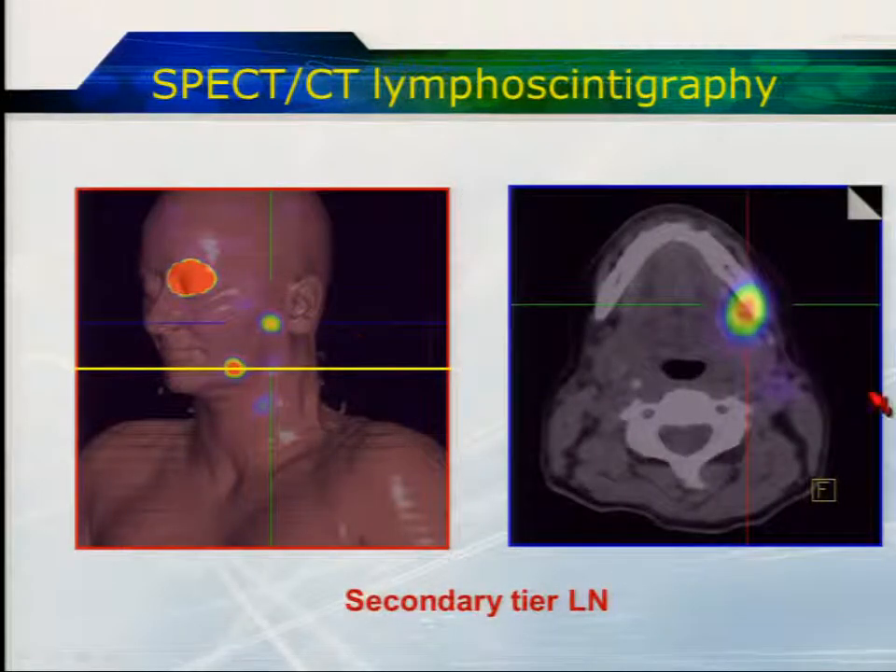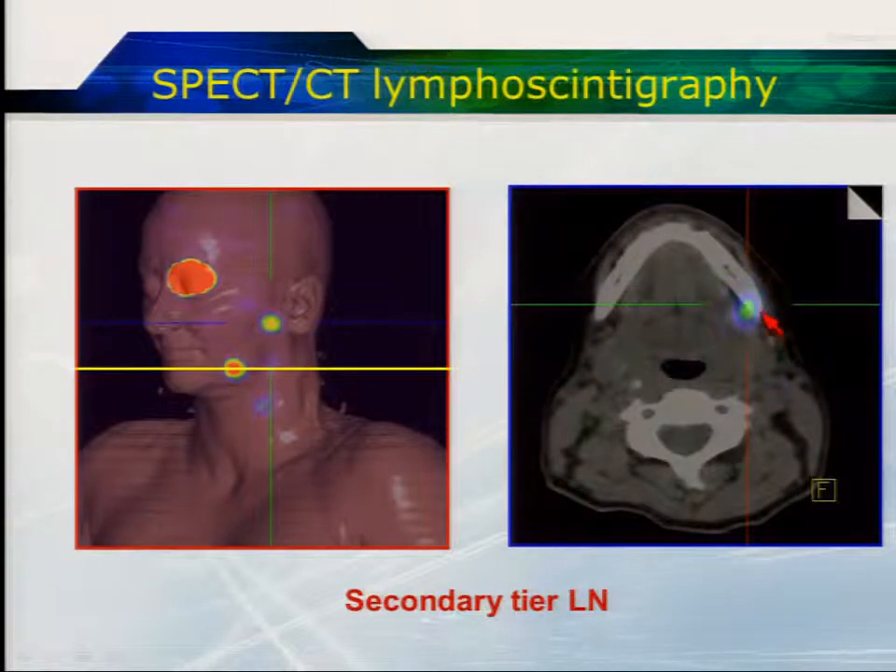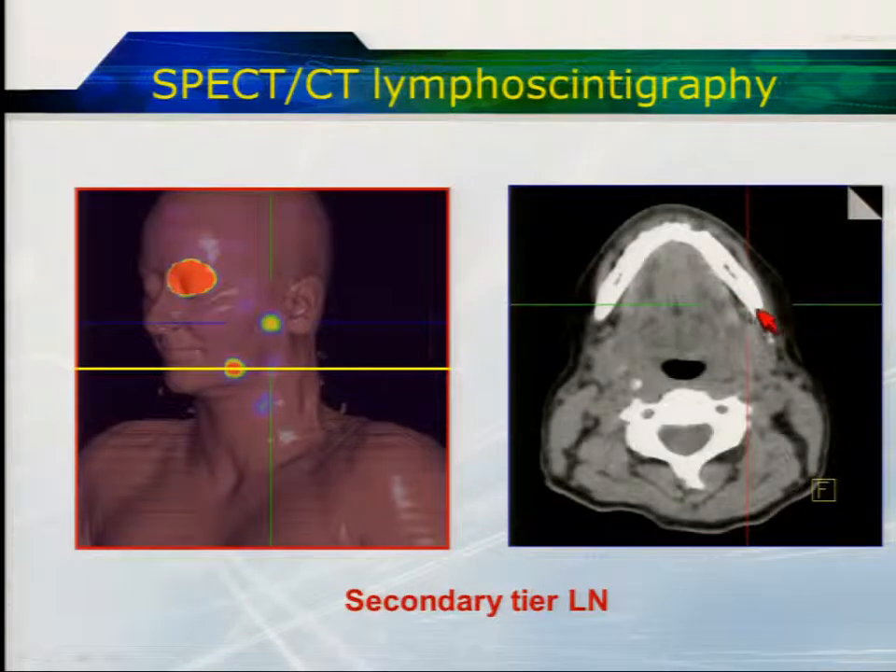This is either a secondary or probably a secondary tier node. We can see how there's marked flare because of very intense uptake, but if we wind the intensity down, we can see that this correlates with a very small submental node. One of the nice things about SPECT-CT is that very often you do actually appreciate a tiny subcentimetre node at that site, confirming that it is a nodal station rather than a site of lymphatic hold-up, such as a lymphatic lake or a lymphangioma.